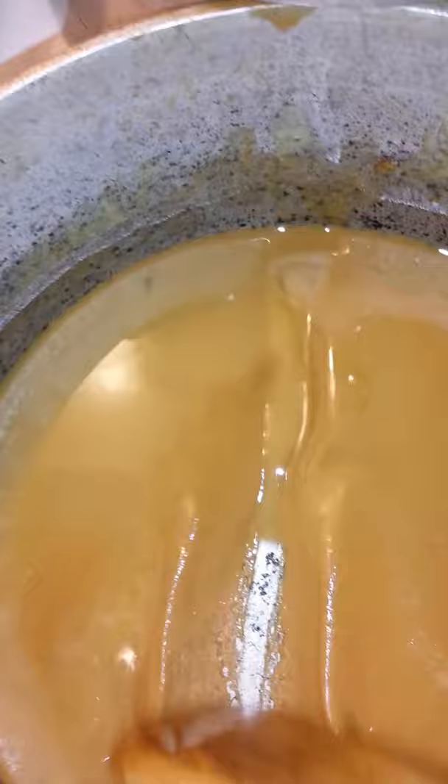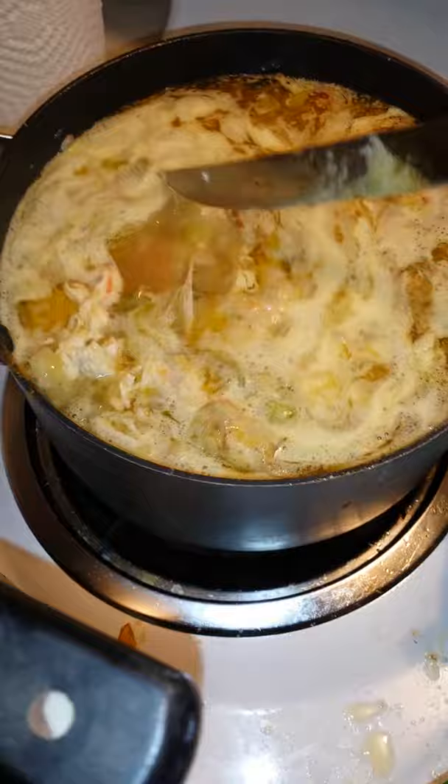So right now, America, we have the most beautiful roux cooking almost to chocolate brown. Not quite there yet, but chicken soup coming from the gumbo.